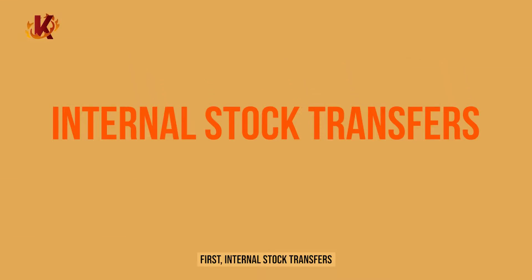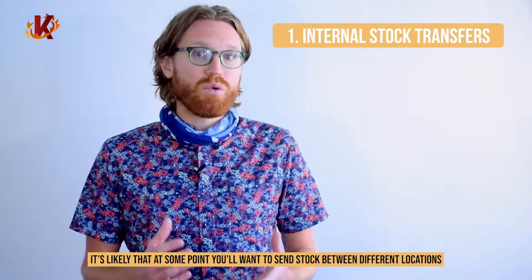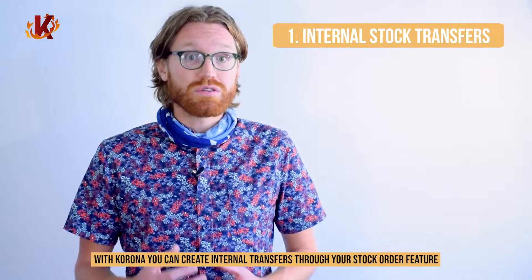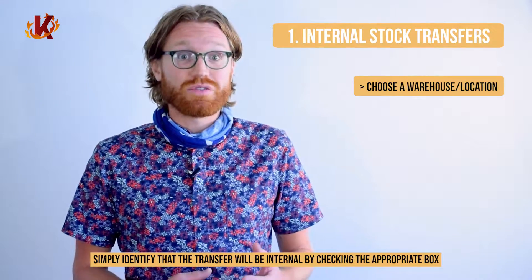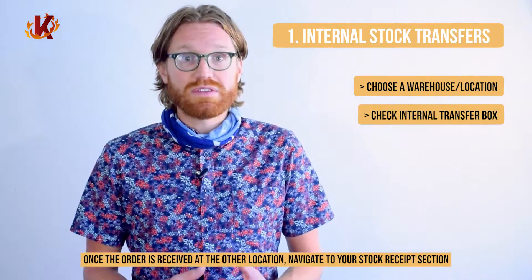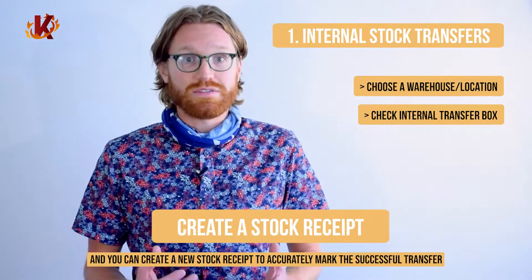First, internal stock transfers. With businesses that have multiple stores, especially if they're in the same vicinity, it's likely that at some point you'll want to send stock between different locations. With Corona, you can create internal transfers through your stock order feature. Choose a warehouse or location that will receive the transfer. Simply identify that the transfer will be internal by checking the appropriate box.